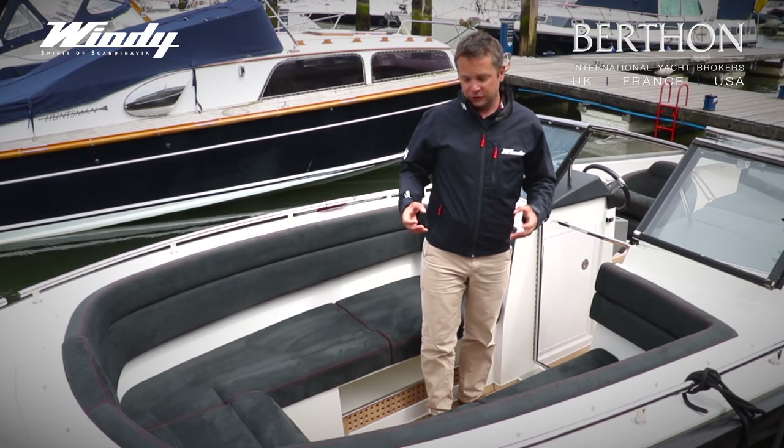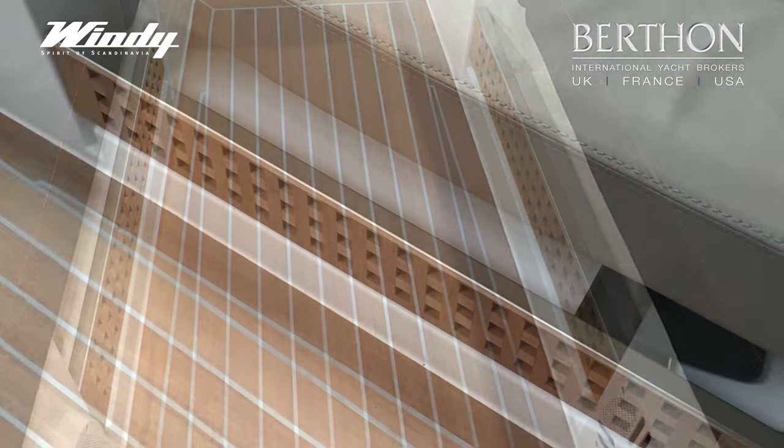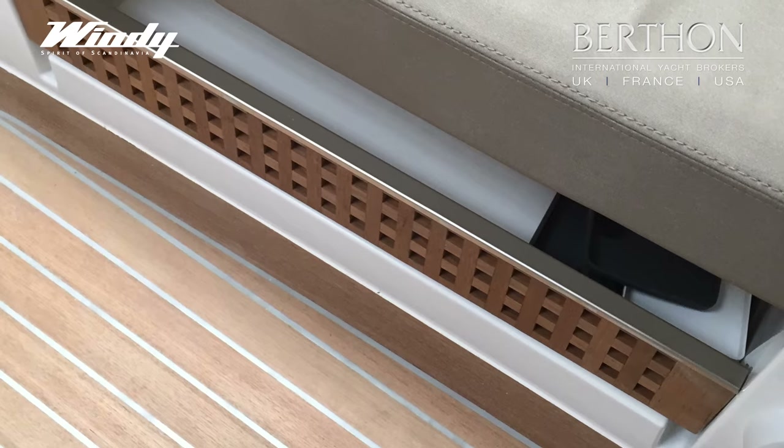Windy have also thought about storage, and down below you've got two areas that you could ideally put two grab bags — maybe one with life jackets, maybe one with oilies.